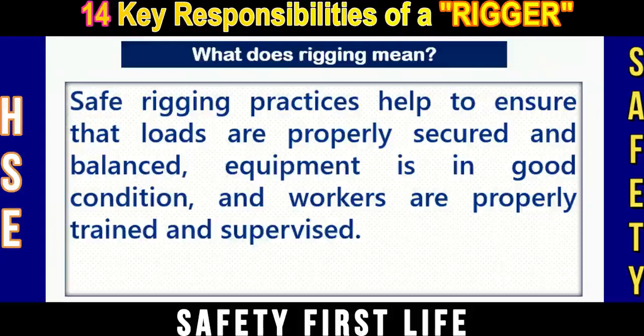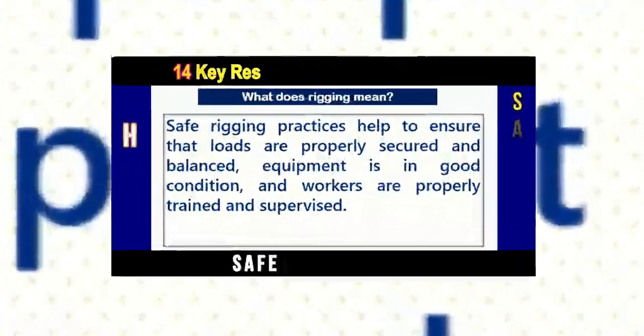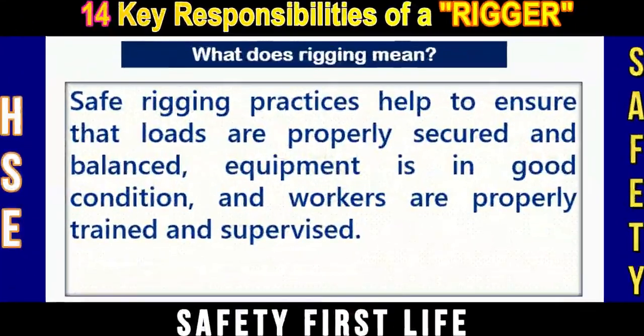Today, we are discussing about rigging and slinging and who is responsible for safe rigging and slinging on site. So, without wasting time, let's get started.